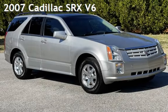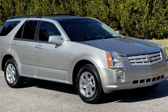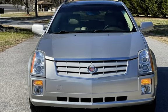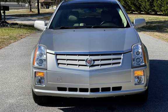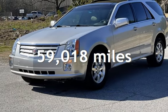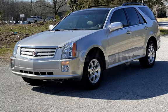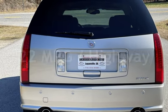Presenting a pre-owned 2007 Cadillac SRX V6. This four-door SUV has a six-cylinder, 3.6-liter V6 engine, with rear-wheel drive and an automatic transmission. This Cadillac has less than 60,000 miles on the odometer. Estimated fuel economy for this vehicle is 15 miles per gallon in the city and 22 miles per gallon on the highway.